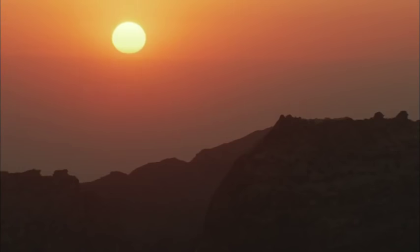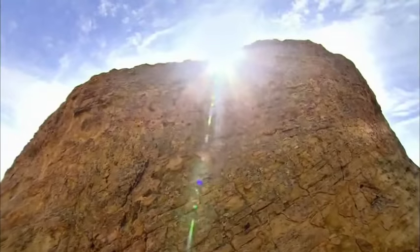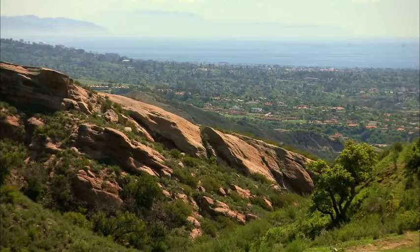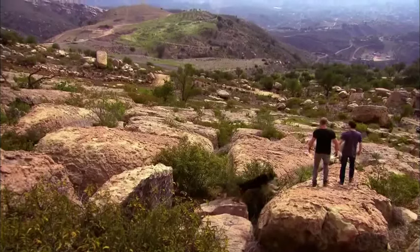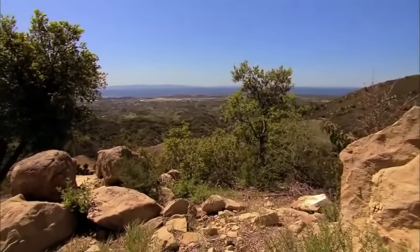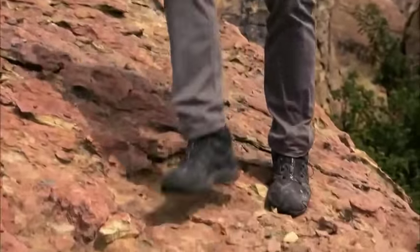The search for the right kind of sandstone takes the team a world away to Southern California. It looks like a promising prospect, and while the ocean view is a sharp contrast to the Jordanian desert, the sandstone is identical to Petra.